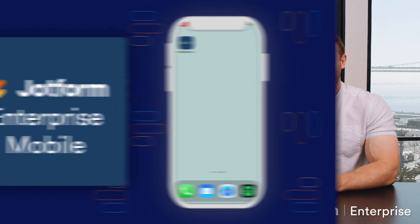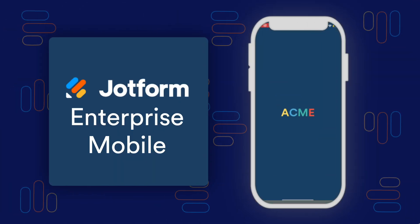Take advantage of customization options for a fully white-labeled app to pair seamlessly with your existing Jotform Enterprise Mobile forms. Jotform Enterprise Mobile is our latest product offering exclusively for Jotform Enterprise clients. This new capability enables you to customize every aspect of your own native app.